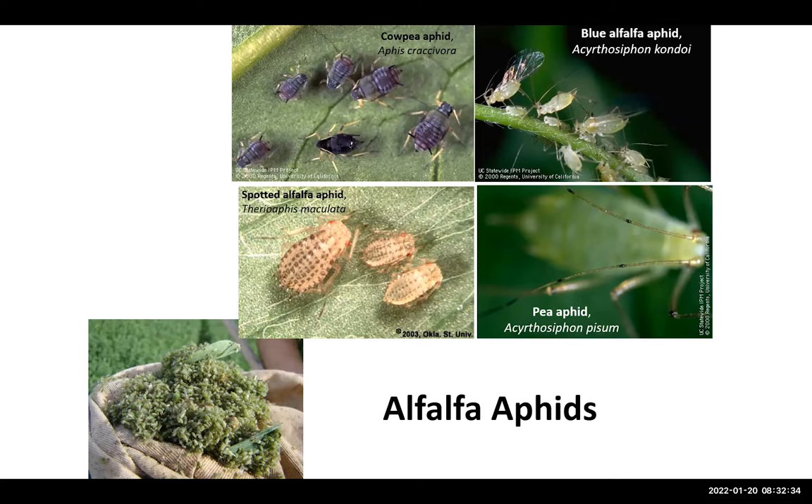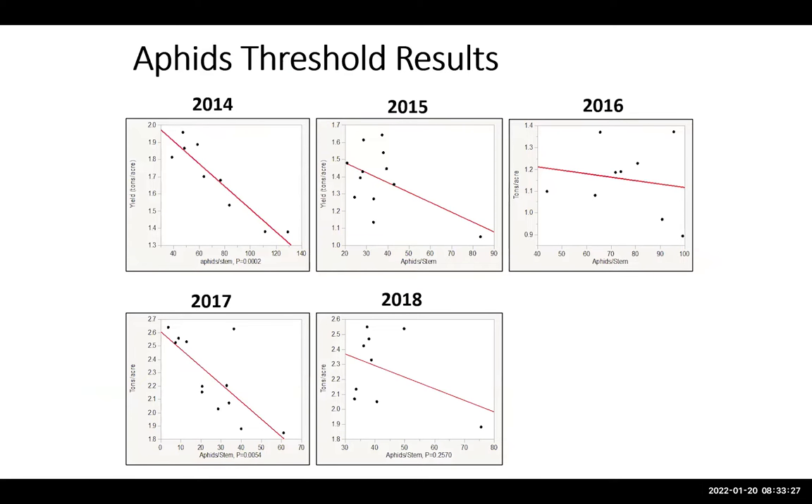The other topic I'd like to discuss is alfalfa aphids, which is quite important and has been causing significant problems. We have four species: blue alfalfa aphid and pea aphid, which are both greenish in color — the difference being black dots on the pea aphid's antennae that the blue alfalfa aphid lacks. We also have the cowpea aphid, which is darker in color, and the spotted alfalfa aphid, which is rarely found but appeared this year — a concerning sign because most variety resistance is based on research around spotted alfalfa aphids.